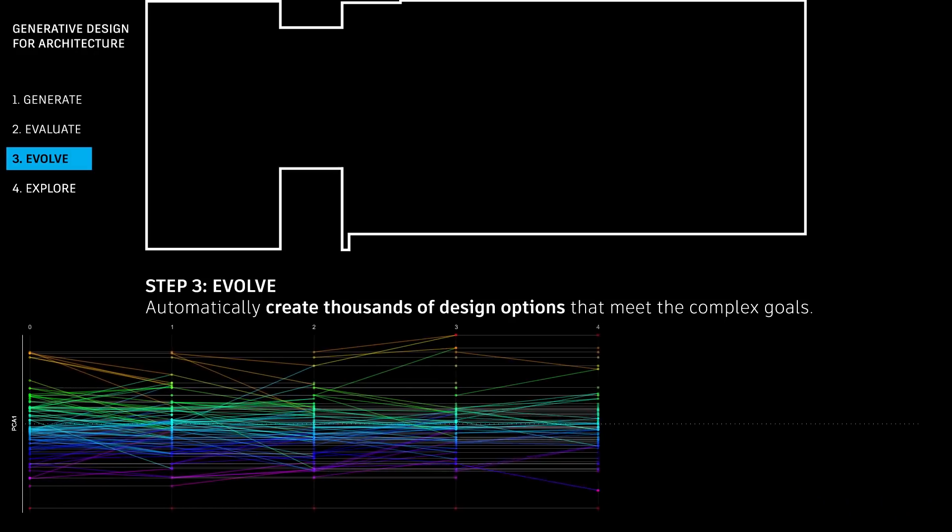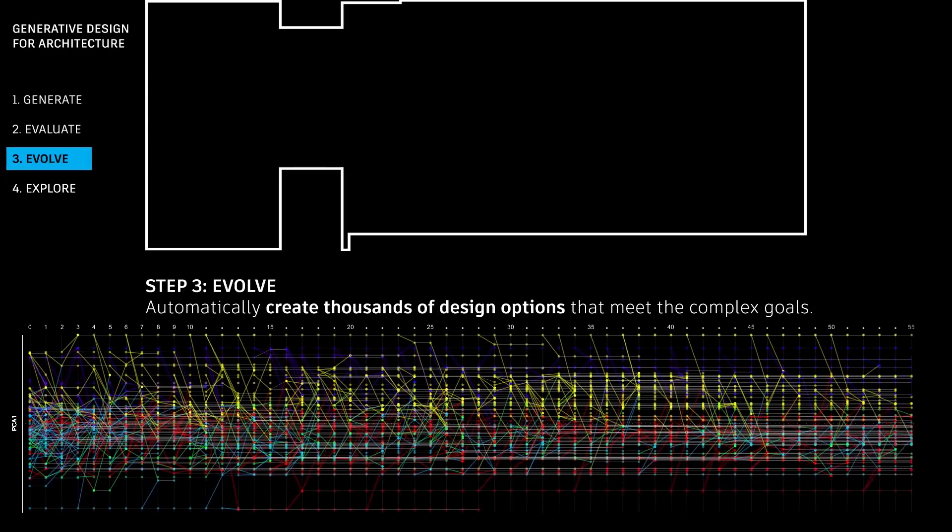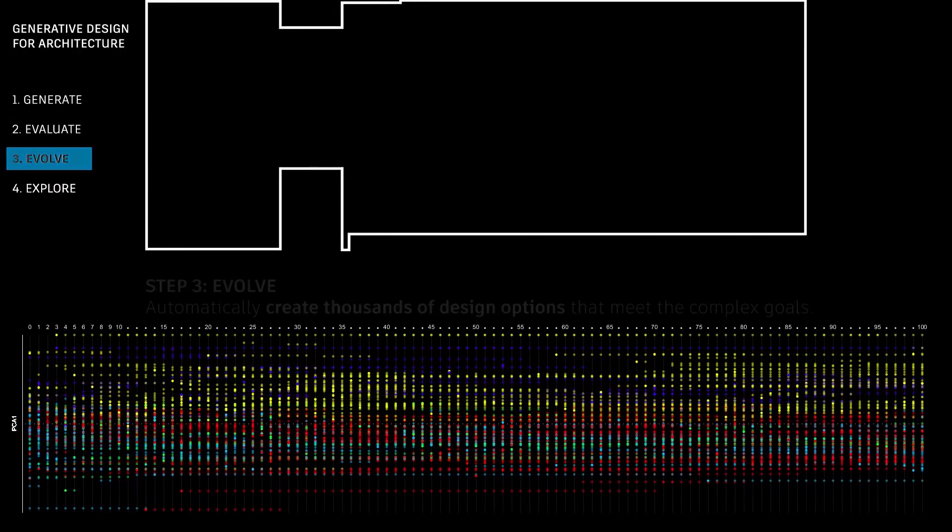The generation of tens of thousands of different designs — is that random? No, it's not random. It could start randomly, but we use a genetic algorithm, which is based on principles of evolution. It picks the best high-performing solutions of the first generation and does a process of breeding, selection, and mutation — the best-performing solutions survive to the next generation — and you start creating very strong, high-performing solutions over time.